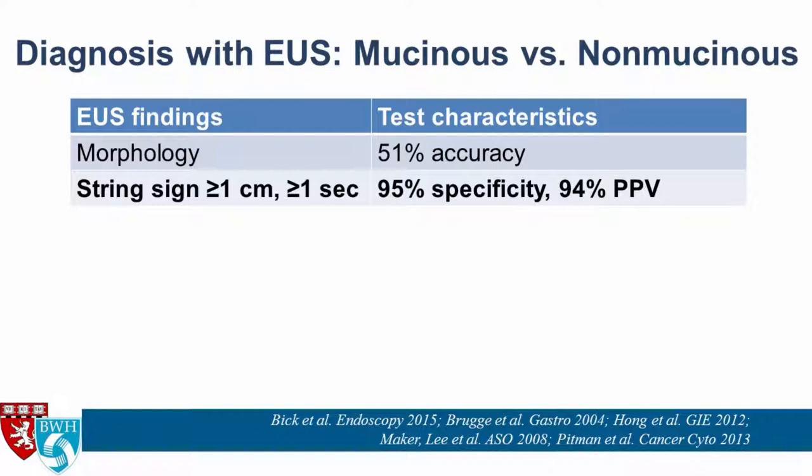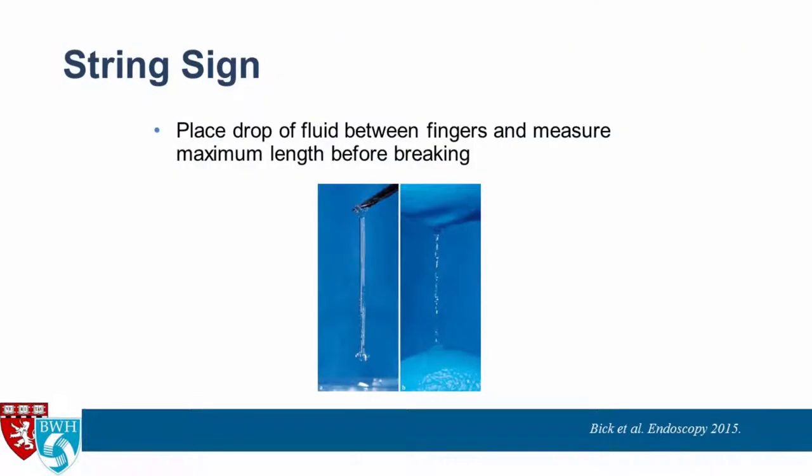The first thing to do if you have enough cyst fluid is to assess for the string sign, defined as the fluid extending for at least a centimeter, lasting at least a second. If you have this, it is highly specific for the cyst being mucinous. Take a drop, put it between two gloved fingers, spread your fingers apart, and see if you get the string sign.